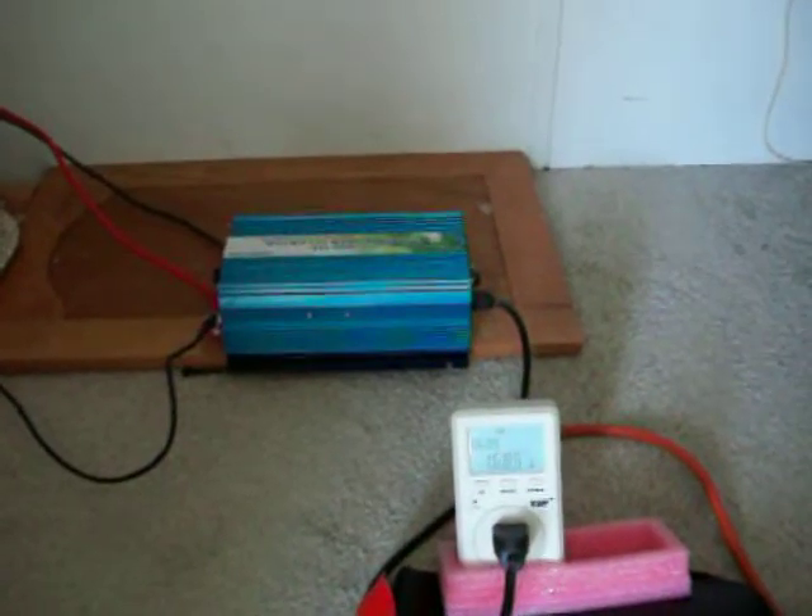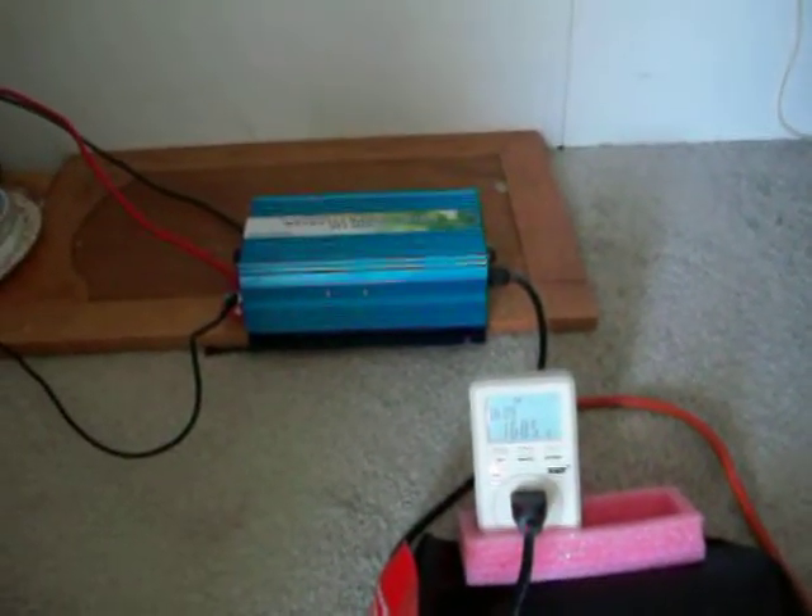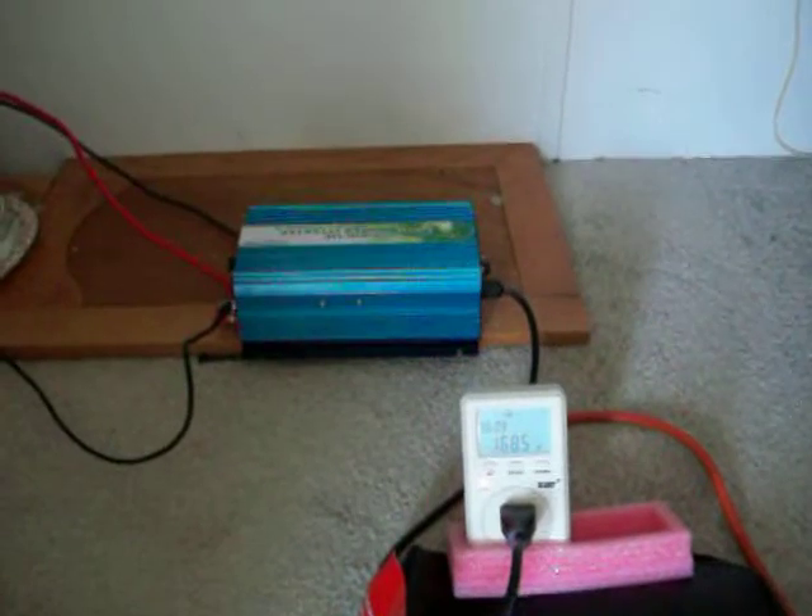90 watts this morning — I had 70 watts coming out of a 90 watt panel. So anyway, this is the update. Bye.